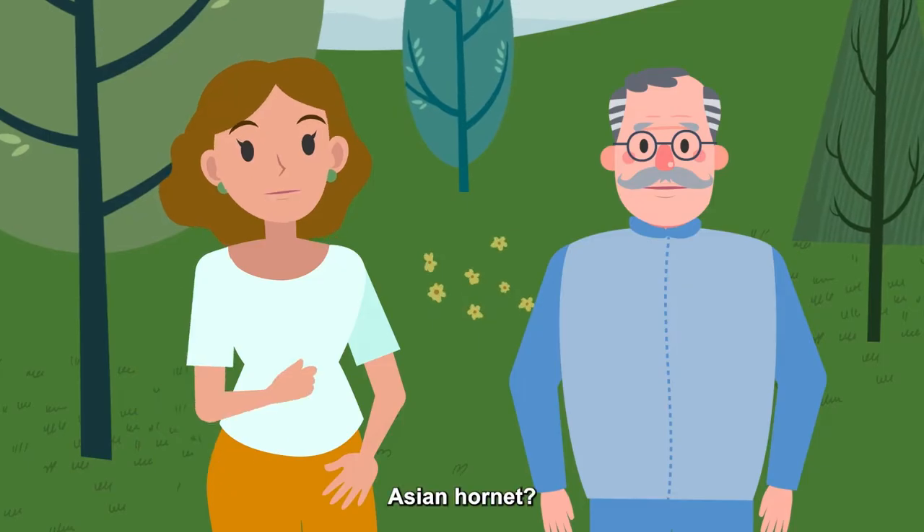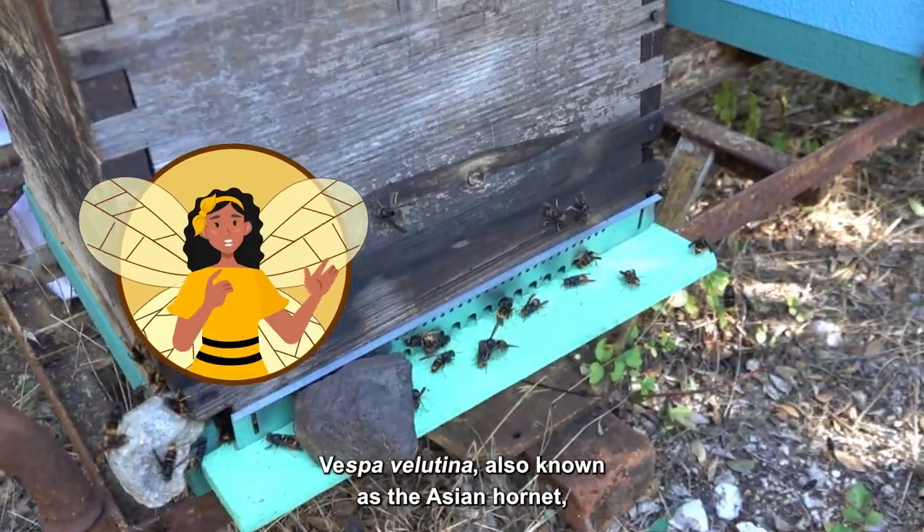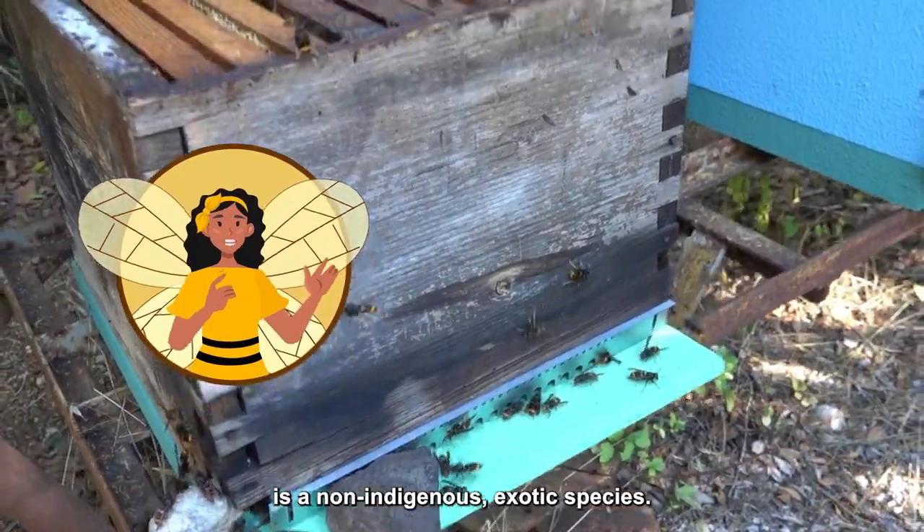Asian Hornet — what is it? Vespa velutina, also known as the Asian Hornet, is a non-indigenous, exotic species.